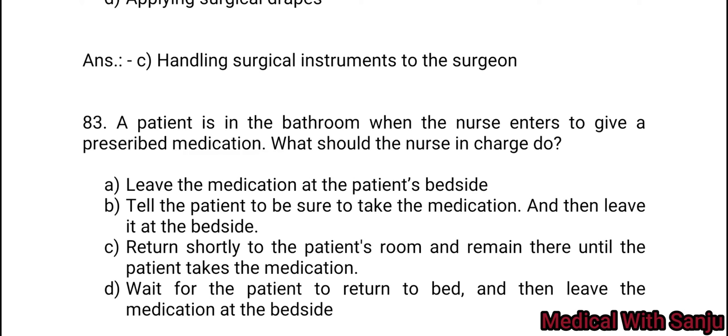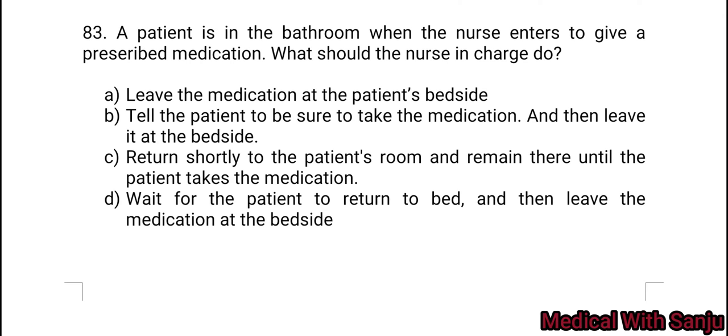Question 83: A patient is in the bathroom when the nurse enters to give a prescribed medication. What should the nurse in charge do? Option A: leave the medications at the patient's bedside. Option B: tell the patient to be sure to take the medication and then leave it at the bedside. Option D: wait for the patient to return to bed and then leave the medications at the bedside. Option C is the right answer.